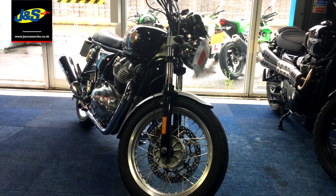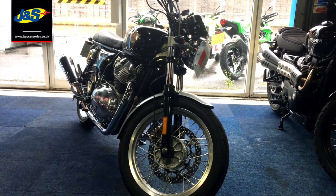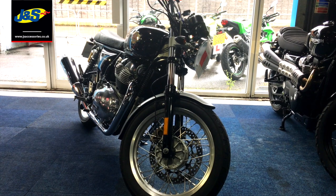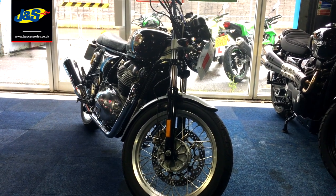Hello there, Tim from J&S here in Oakmere. I've been waiting all day to do a video of this bike, it's not stopped raining, so hey I'm inside today which is a bit of a luxury for me.